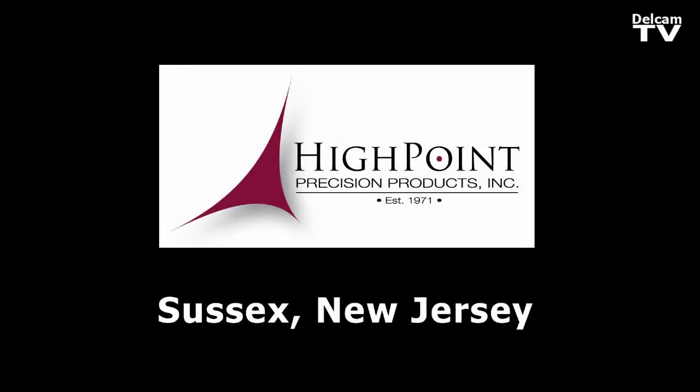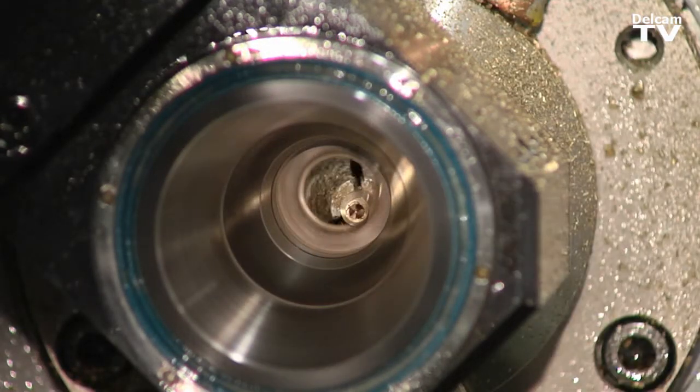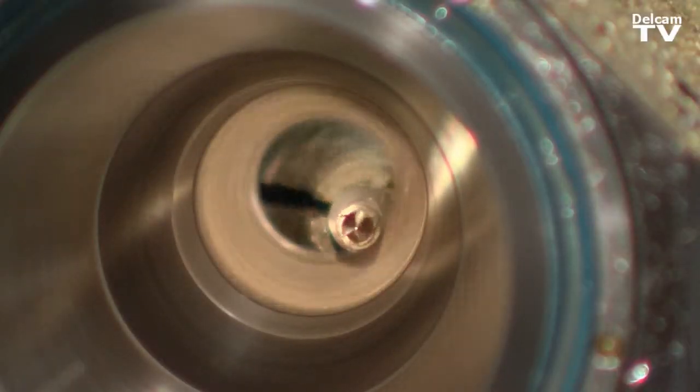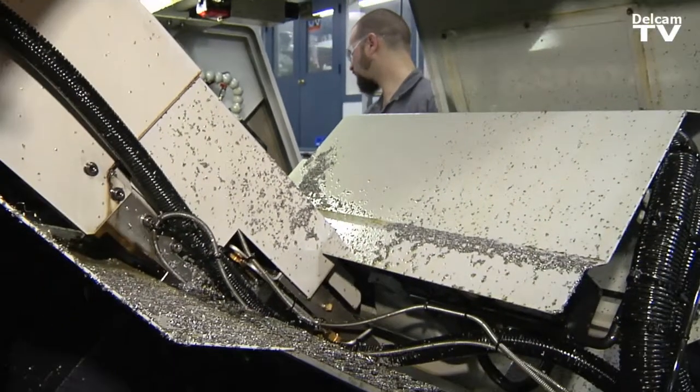started by my father in 1971 in the basement of our house. We make everything from medical applications, bone screws, valve parts for aerospace — the whole gamut of screw machine parts we've made with PartMaker.